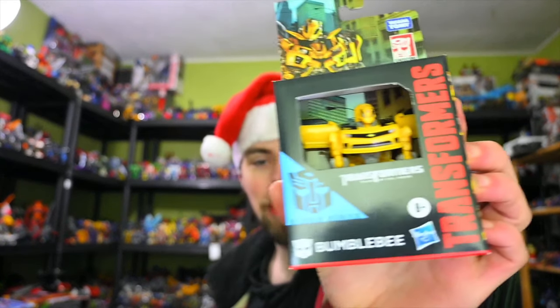Moving on to the Transformers side of things, we're going to start off with the Studio Series Core class. This is the Bumblebee figure, which looks fine because it's Bumblebee. I know the mold's not great because I got the latest big one, but I like core class stuff, so I'm not going to complain.